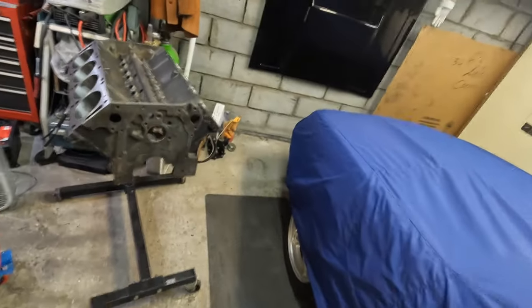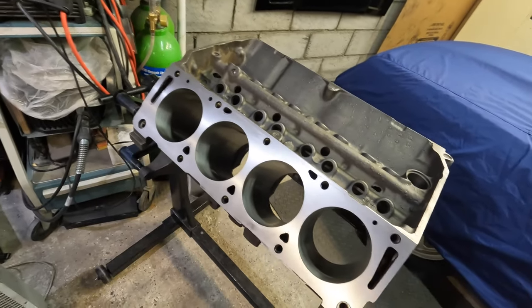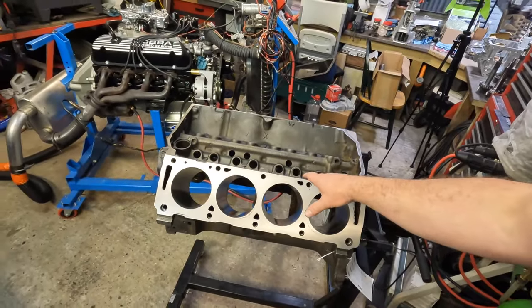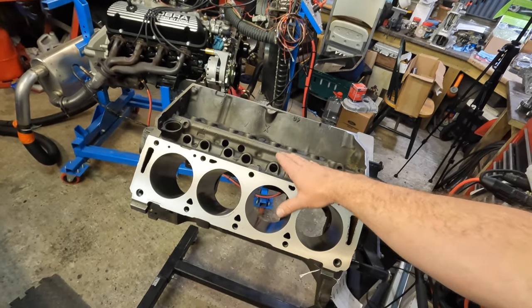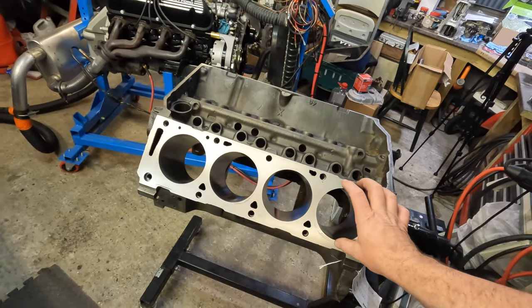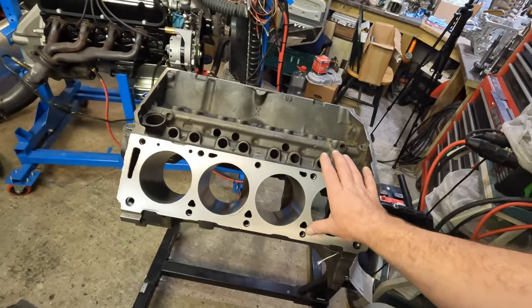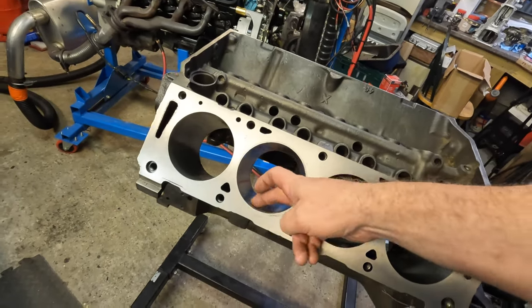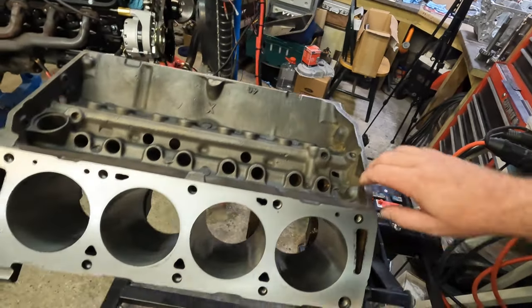I trued them all up to the same height so when it goes together you set the valve train geometry and preload with a custom-length pushrod. Here is the block — fresh bore and hone with torque plates, which is probably the only one in the UK. I purchased the torque plate at significant personal expense because FEs require a torque plate if you want to make any power. The bores are thin and threads go deep in the block, so you'll get significant blow-by without one. They went from 20 thou to 30 thou, and put a sleeve in number five due to corrosion. The block is ready to build.